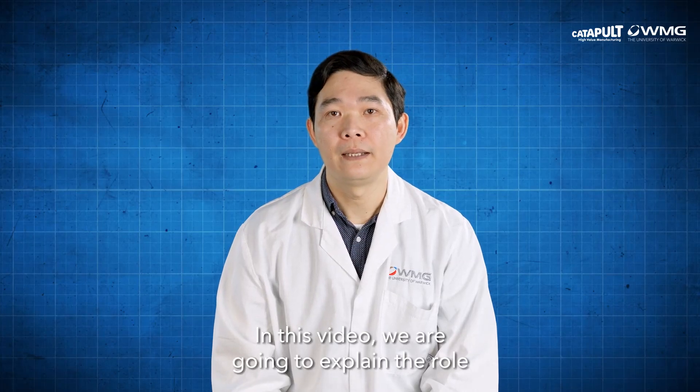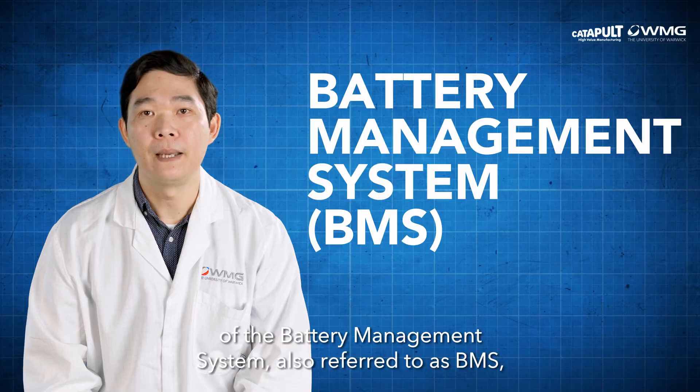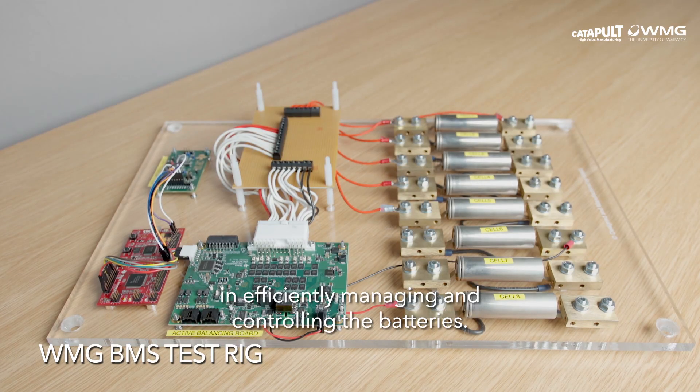In this video, we are going to explain the role of the battery management system, also referred to as BMS, in efficiently managing and controlling the batteries.